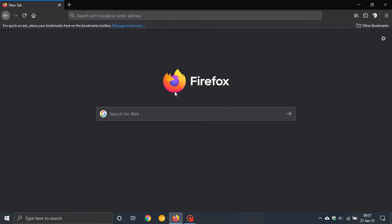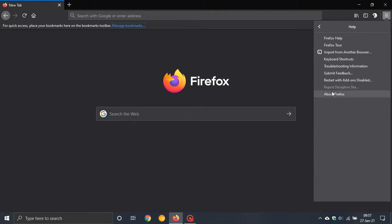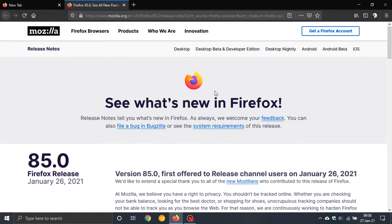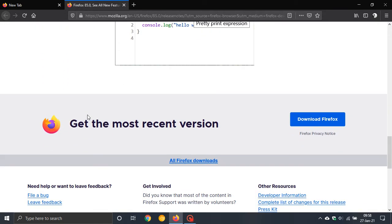Mozilla Firefox has now gone from version 84 to 85. If you would like to see if you have the update, go to the top right hand corner of the web browser, click on the hamburger menu, go down to Help, click on that, and then on About Firefox. You will see if you have the latest version. If you don't have it, it will update automatically when you click on this feature. If you would like an in-depth look at what is new, just click on What's New and that will direct you to a Firefox website.